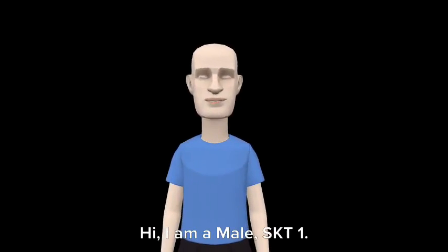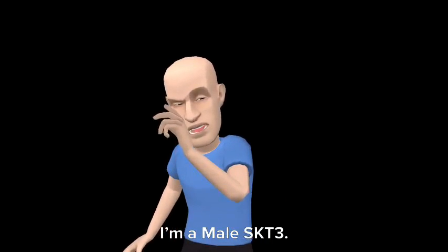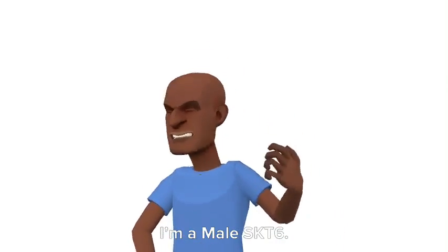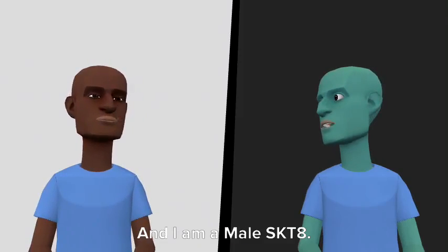Hi. I am a male SKT1. And I am a male SKT2. I am a male SKT3. I am a male SKT4. I am a male SKT5. I am a male SKT6. I am a male SKT7. And I am a male SKT8.